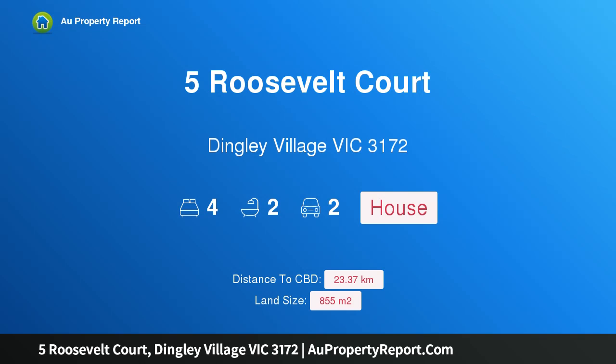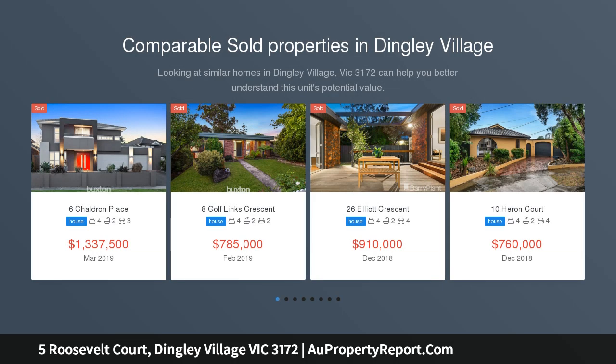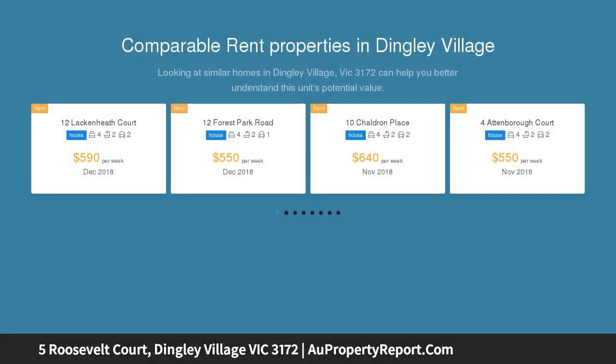Hi, I am glad to introduce property 5 Roosevelt Court, Dingley Village, Victoria 3172. Wow, what a home — all the traditional family values wrapped into one impressive bundle. This completely transformed low-set mid-century home on a massive 855 sqm approximate wedge-shaped block delivers family-sized and designed entertaining that continues to impress right to the back corner.